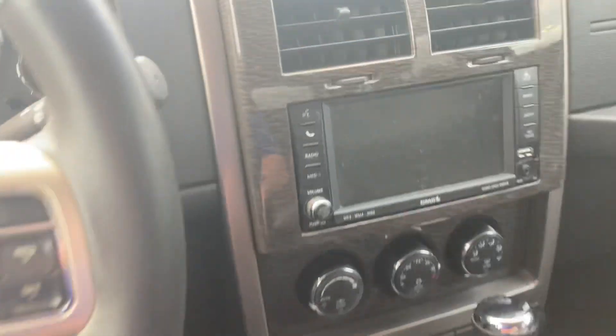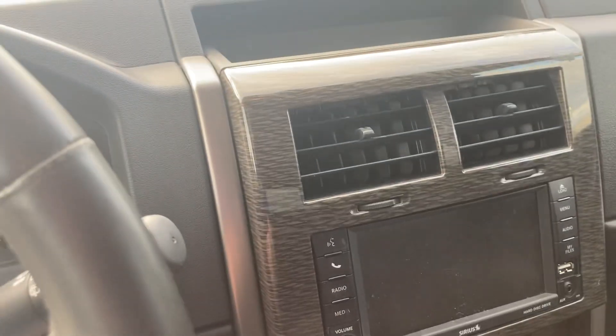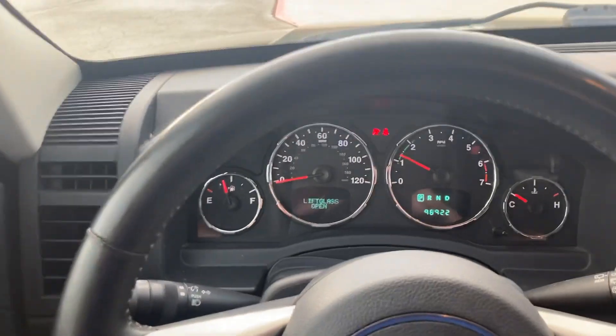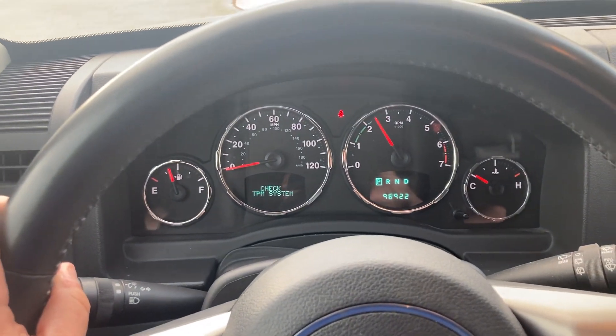Really nice interior. You got a little aftermarket — I think that's aftermarket — a little Sirius XM radio, that actually might be stock. Don't quote me on that. But 96,922 on the odometer there. Starts right up. Sounds like a Jeep to me.